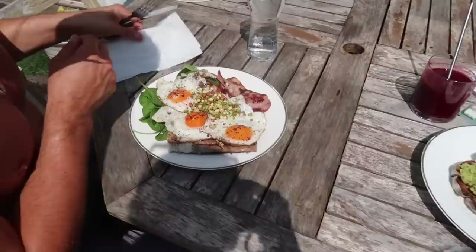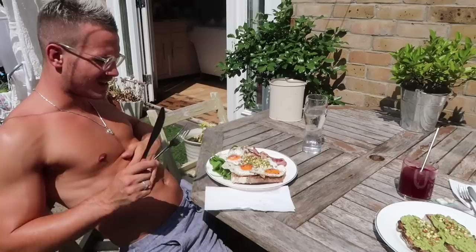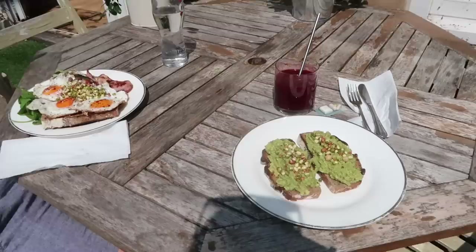Breakfast is served in the garden. What have you got, Danny? Three baths of browns with chilli, spinach and a bit of bread. I'm not going to be eating bread at the moment.